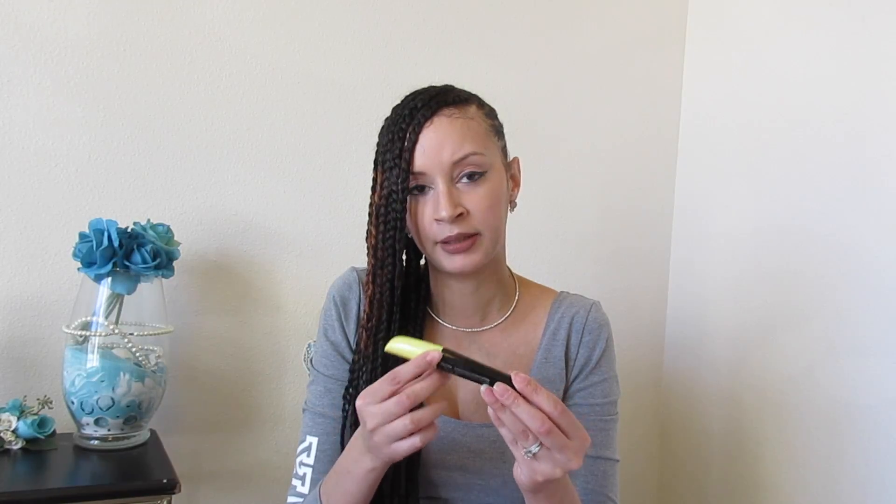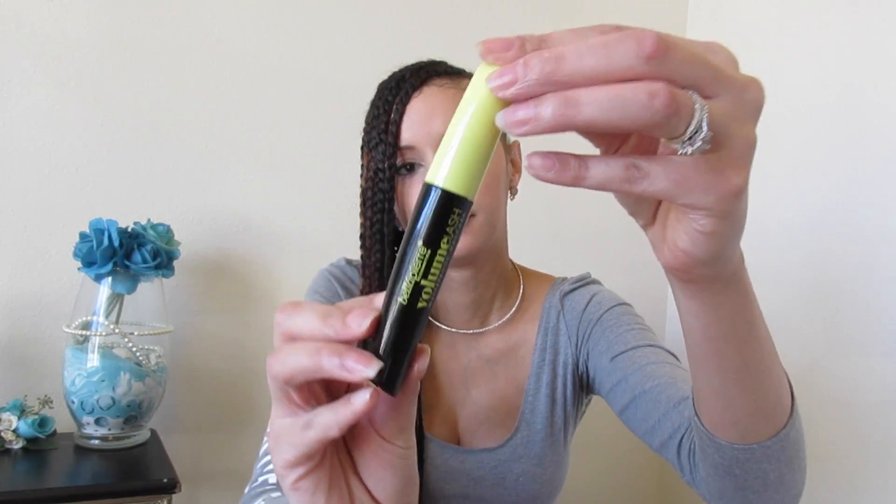I always love mascara, and I got the Bella Pierre Cosmetics Volume Lash Waterproof Mascara. Let's check out this wand — it has a lot of bristles on this one, so this should be nice to get that volume.